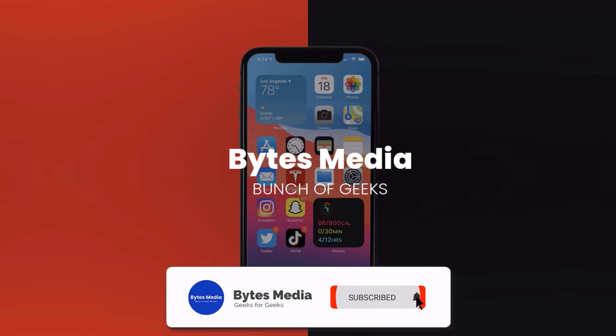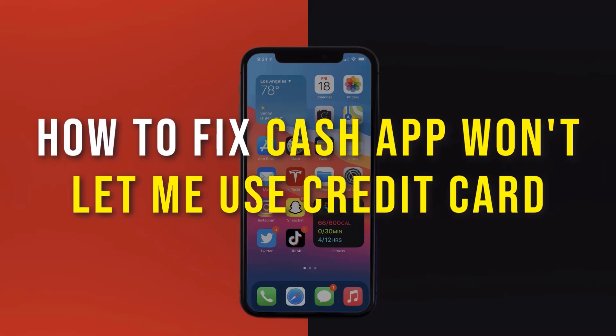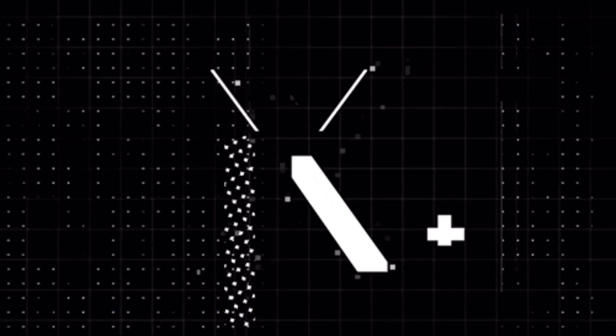Hey guys, I'm Anna and today I'm going to show you how to fix Cash App if it isn't letting you use your credit card. Cash App generally lets you use your linked credit card for online purchases without any issue, however if you're not able to use your linked credit card at the moment, it could be due to a temporary technical issue.